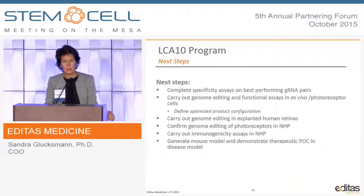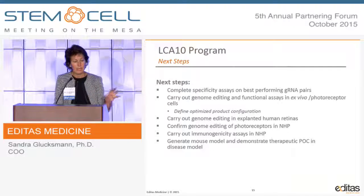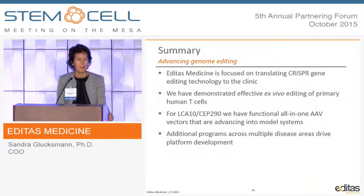Where are we today? We're conducting specificity studies with these guide RNAs, performing functional assays using iPSC models differentiated into photoreceptor cells, planning editing in explanted retinas, and will confirm editing in non-human primates while assessing immunogenicity. Based on all this data, we hope to start non-clinical development. We've shown effective editing in vitro, hope to have additional in vivo data, and have multiple ongoing programs that we'll share as they continue to advance.